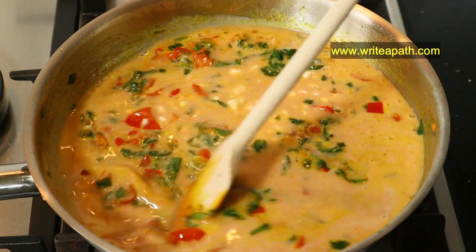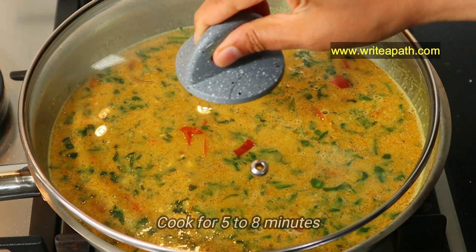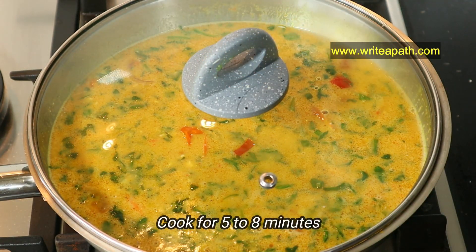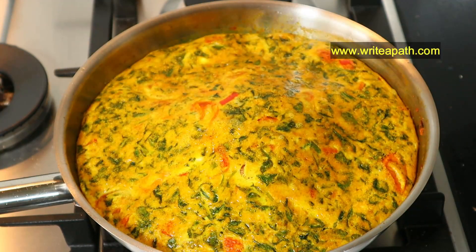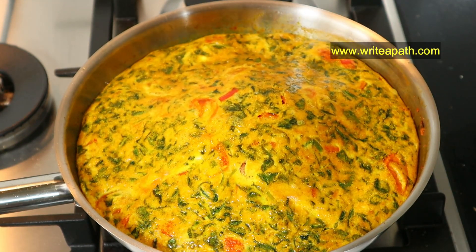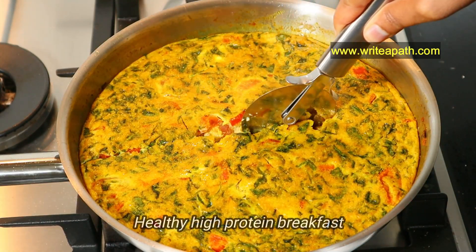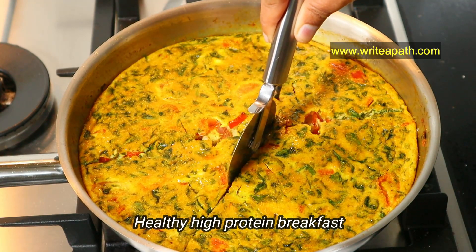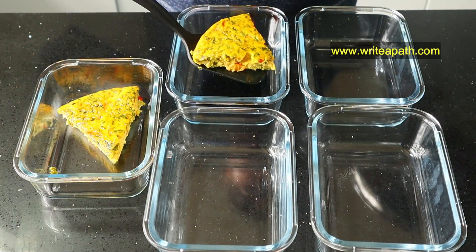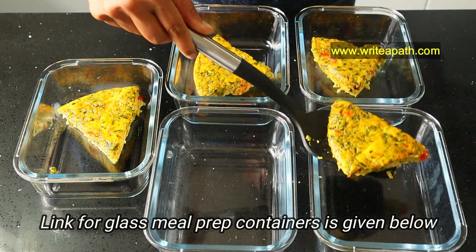Now pour the egg mixture over the vegetables and give it a quick mix before it starts thickening. Cover it with a lid and cook for five to eight minutes. You can use seasonal vegetables for this frittata — it's totally customizable. You can turn it over using another plate and cook the other side for another five minutes. With just a few minutes of meal prep time you will have a healthy high-protein breakfast to look forward to all week long.